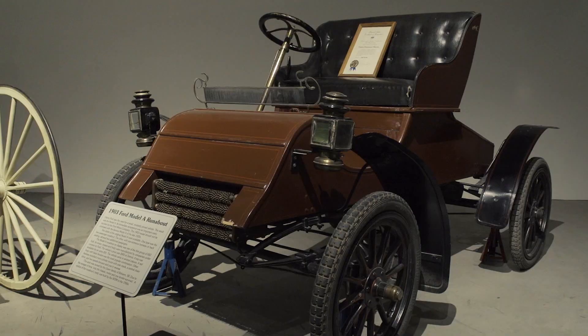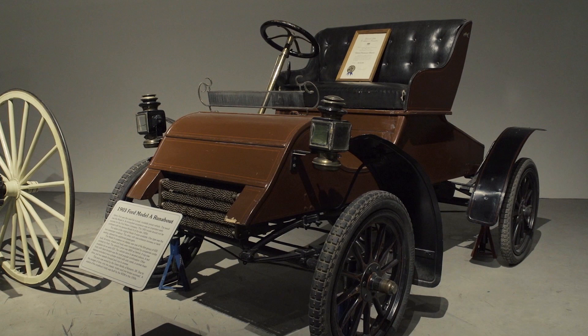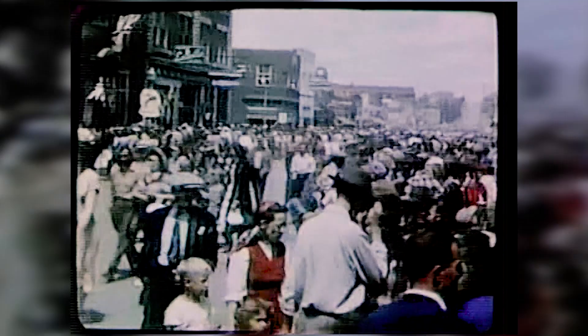Throughout history, various inventions have become a reality through the creative efforts of people around the world. And one which stands out and has a Swift Current connection is Blowtorch, the mechanical horse.